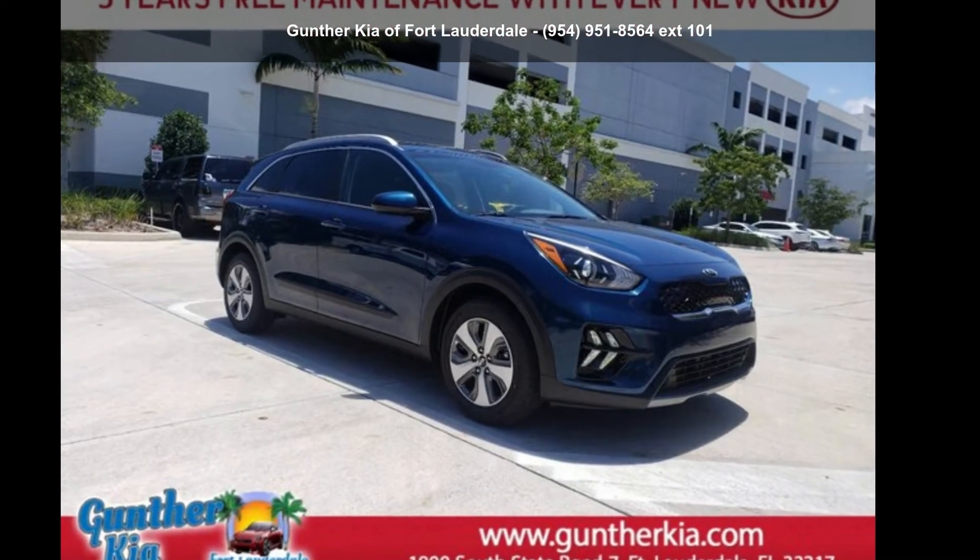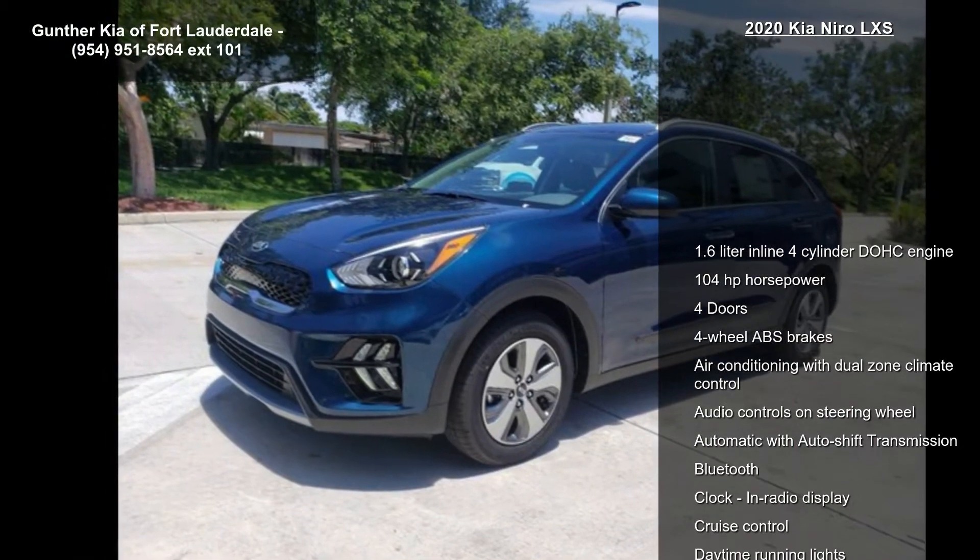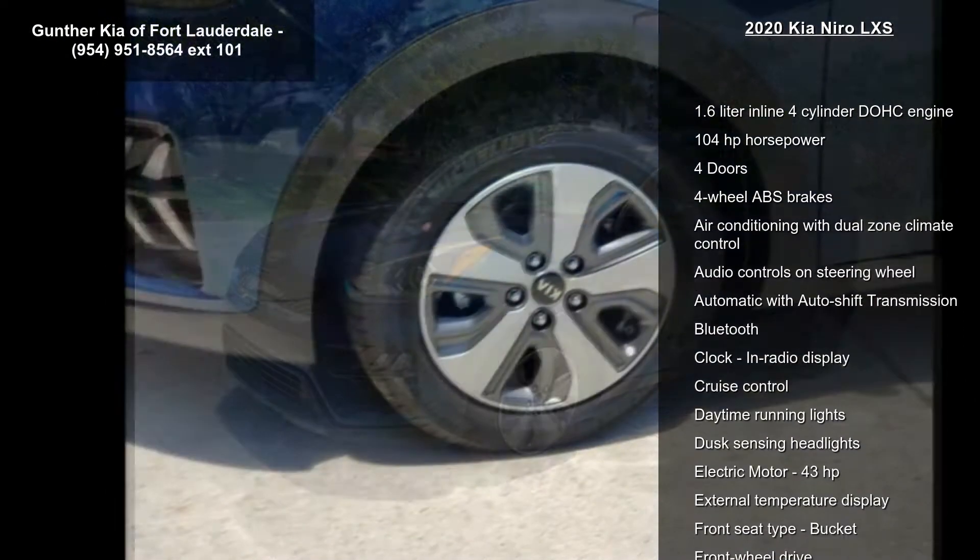Arrive in style with this Kia 2020 Niro LXS. If you are looking for a first-rate auto, this one could be yours today.